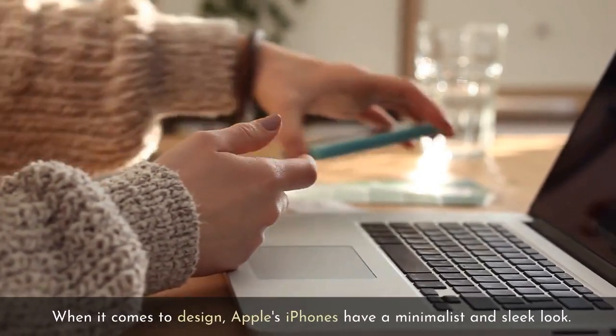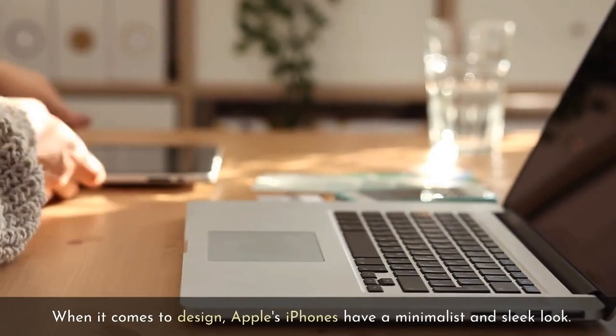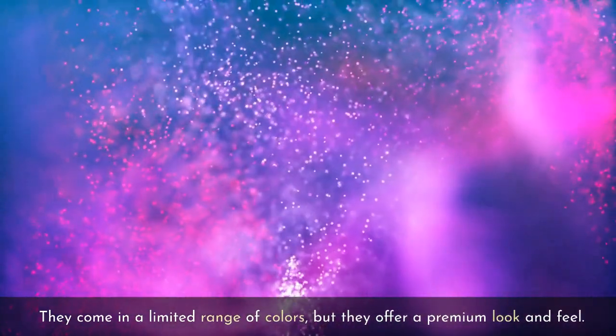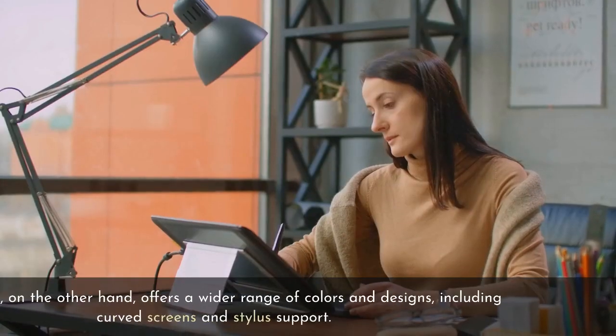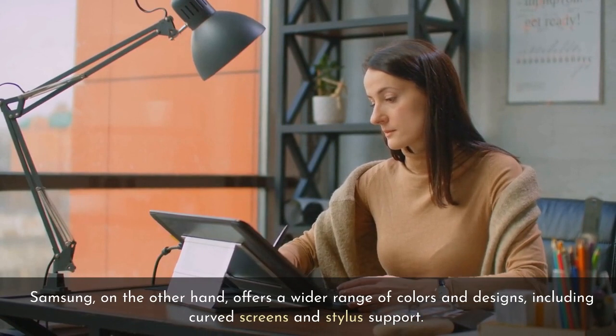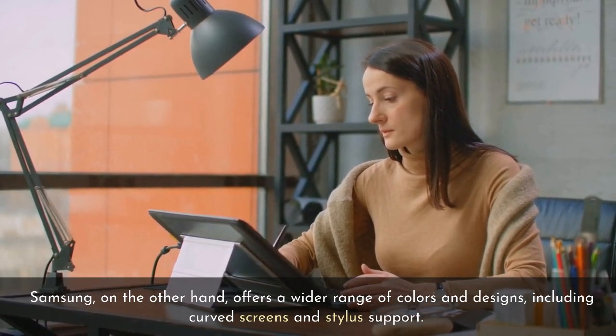When it comes to design, Apple's iPhones have a minimalist and sleek look. They come in a limited range of colors, but they offer a premium look and feel. Samsung, on the other hand, offers a wider range of colors and designs, including curved screens and stylus support.